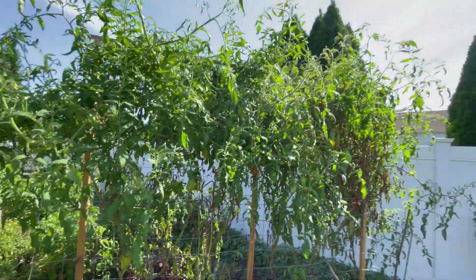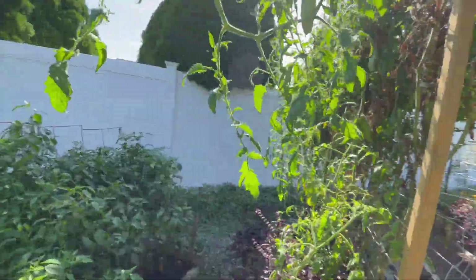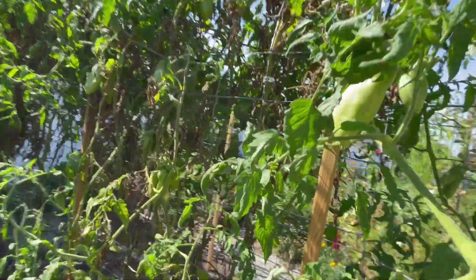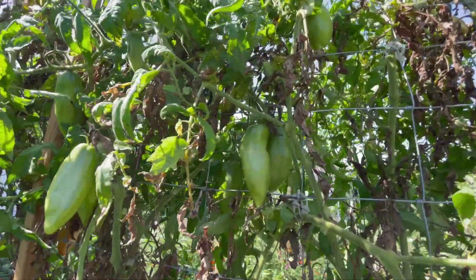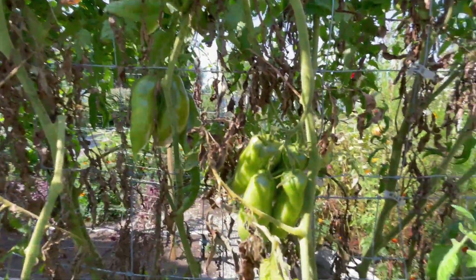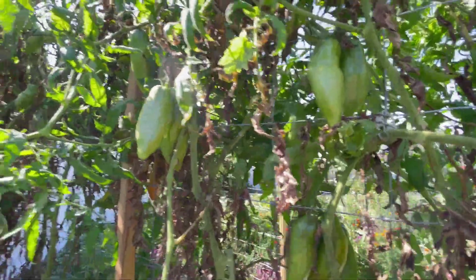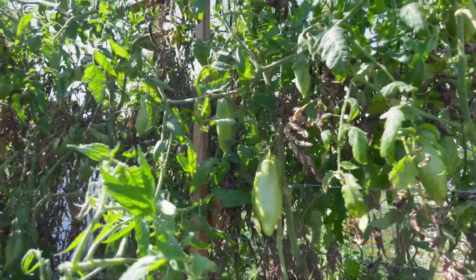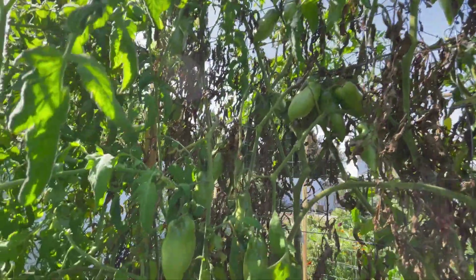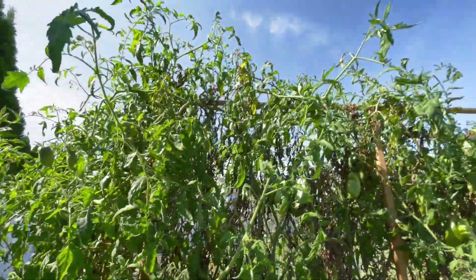The next tomato that is doing really incredible is the Jersey Devil, and I have harvested so many tomatoes from this plant. They roast beautifully — they're all meat with very little seeds and they make a wonderful true paste. If these make it through the season without a frost and I can just get a little blush on them — there are dozens and dozens of Jersey Devil paste tomatoes here. The vine is doing good; it just needs more support and we'll get into that later.